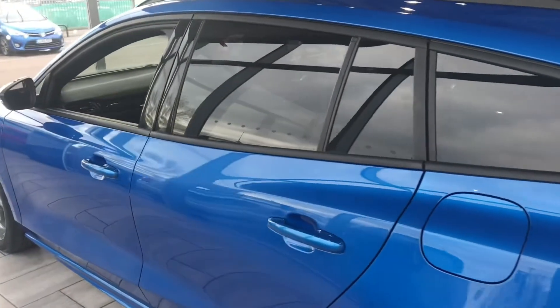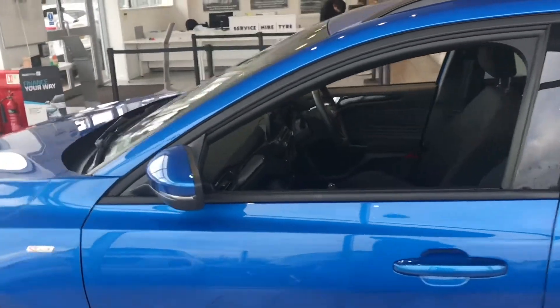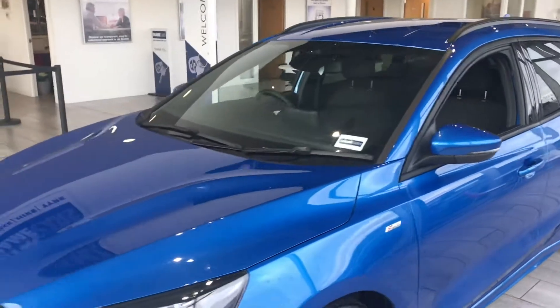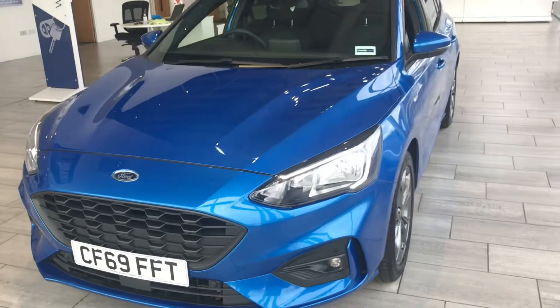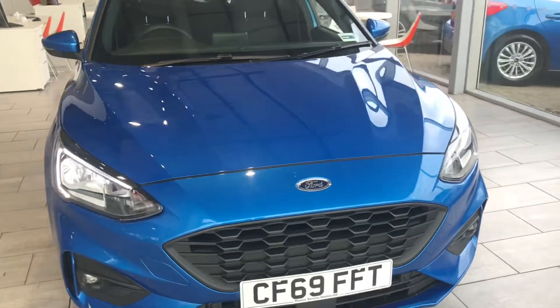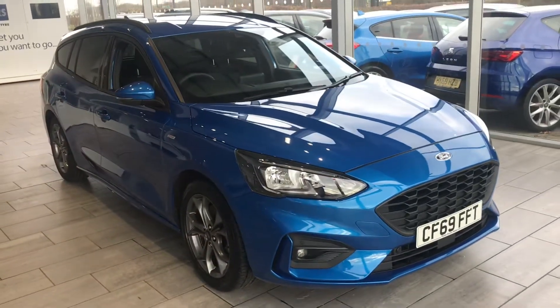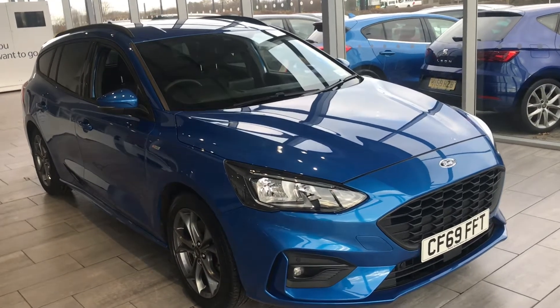We also have 7.9% APR available with our finance package with Black Horse. It's very simple, easy and convenient to set up. If you give me a call I can help you with that, or you can do it on our website. It just means when you arrive here you don't need to worry about any funds — we can sign the finance documents beforehand and make sure the car's ready to collect.